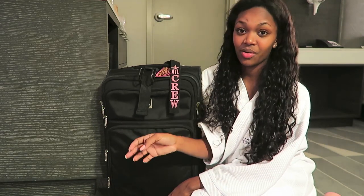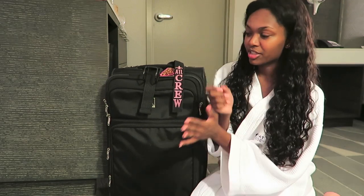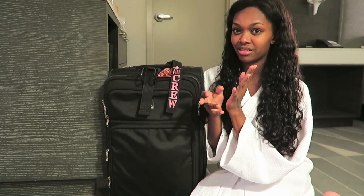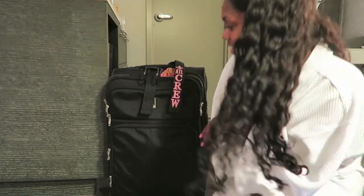Quite a few flight attendants have these. They're different from pilot bags — pilot bags are a lot heavier — but Travel Pro is a brand we pretty much use quite often, so I got one too.